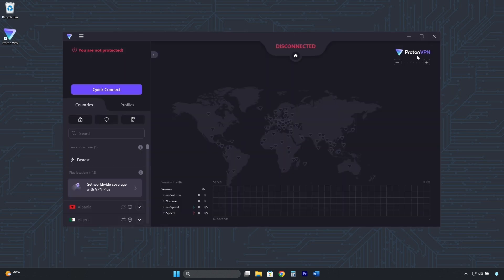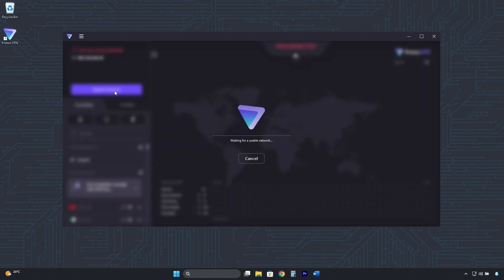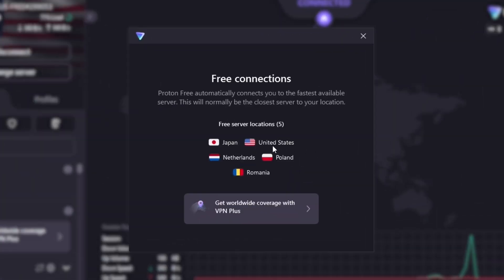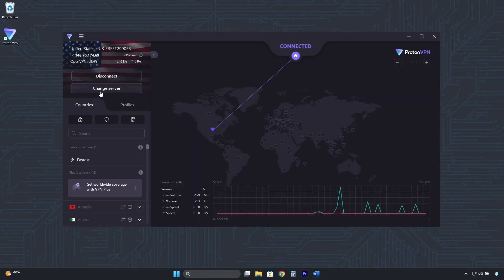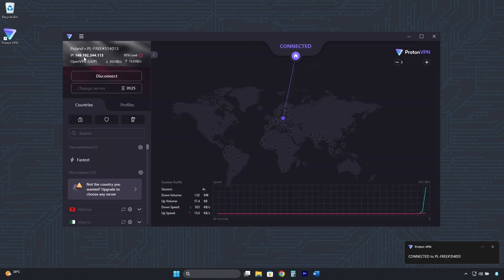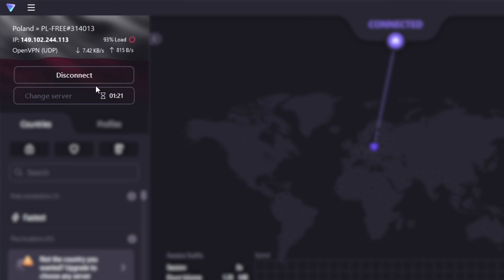Once installed, log in with the email and password of the free account you created. This is its interface. Connecting is very easy — just click on Quick Connect. It will automatically connect to the fastest server in one of the five available countries: United States, Japan, Netherlands, Poland, or Romania. Under Change Server, you can randomly rotate between different IP addresses, servers, and countries, though you have to wait one and a half minutes between each change.